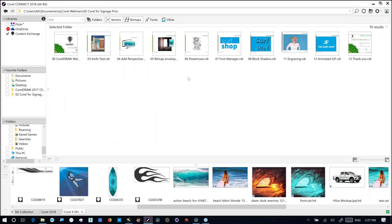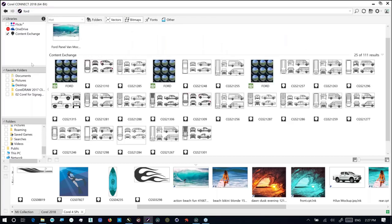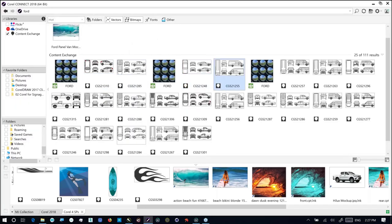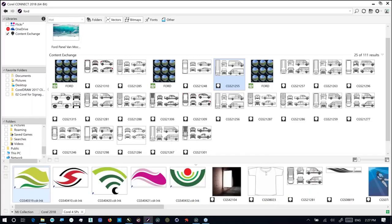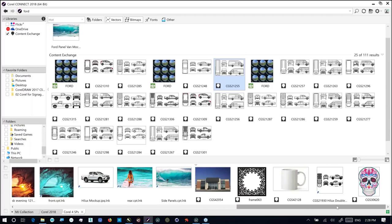The reason I'm pointing out Connect is that when it comes to vehicle wrapping, Corel is, I would argue, fairly unbeatable in its approach and enablement of users. For example, if I'm looking for a Ford vehicle, I'm going to look through content exchange and you'll see we're getting a whole series of different types of templates for Ford — whether it's a panel van or whatever the case may be. We're going to work with a panel van. We've created a mock company called the Surf Shop, using elements from the content library — this logo and other elements — and wherever I haven't used Corel elements, I'll point that out.